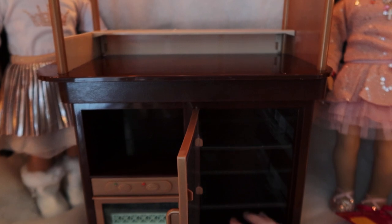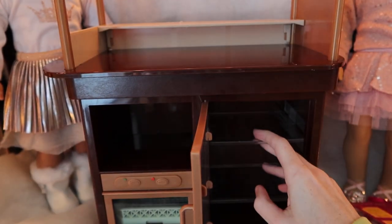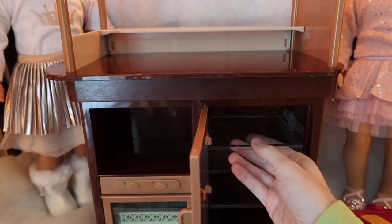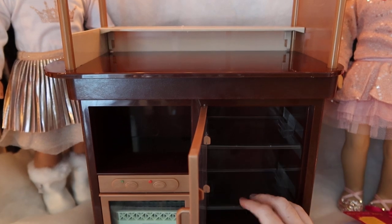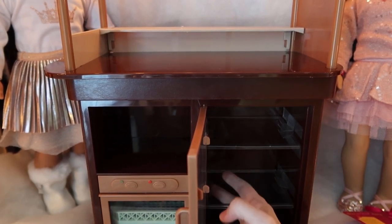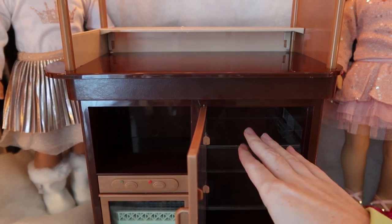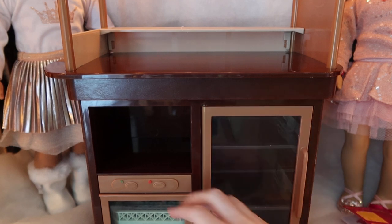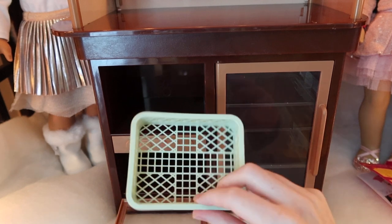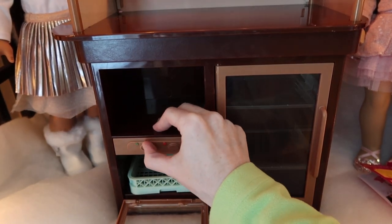So this is the refrigerator area. It opens and closes. There are two drawers — I guess they're not exactly removable, though you could probably remove them. They're plastic and I think there's a bit of tape holding them down. There are two shelves so that you could have three levels. And then there is a dishwasher down here with a little rack thing. These buttons actually press.